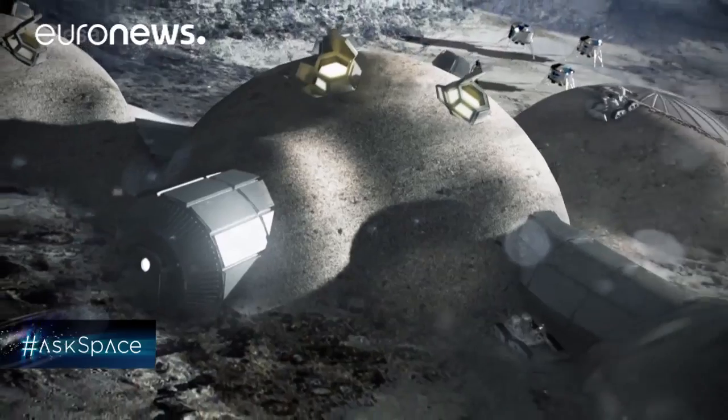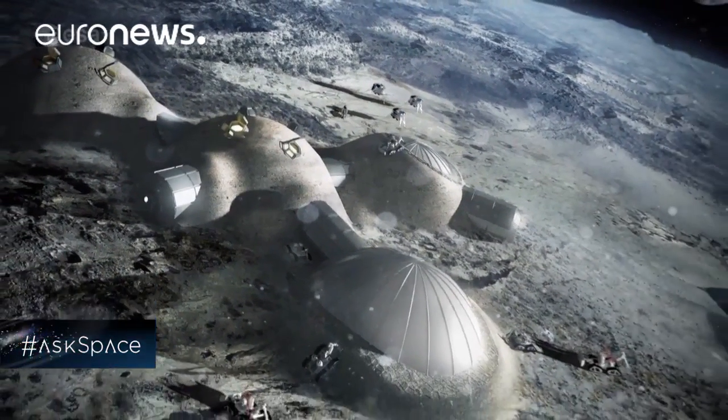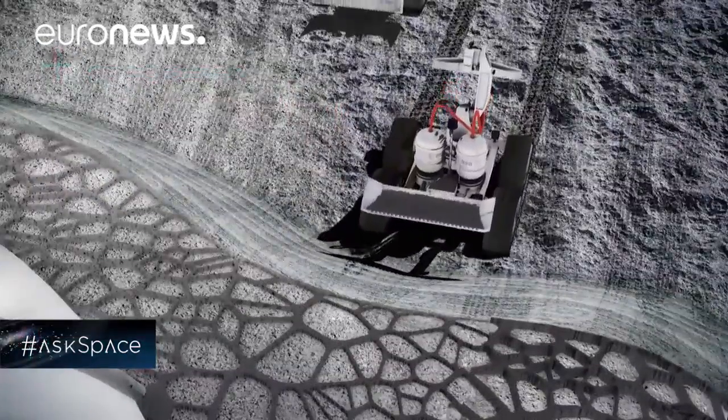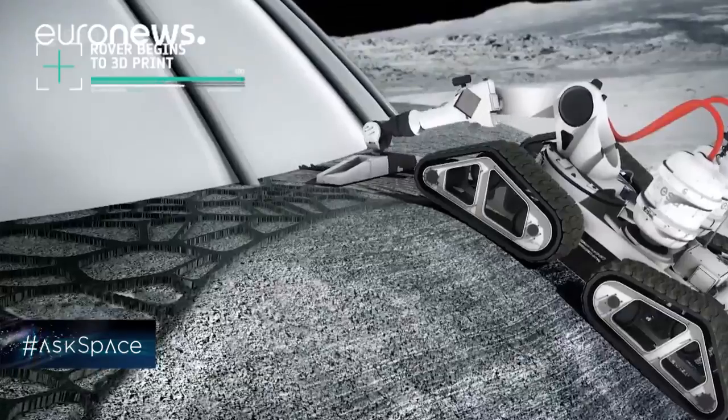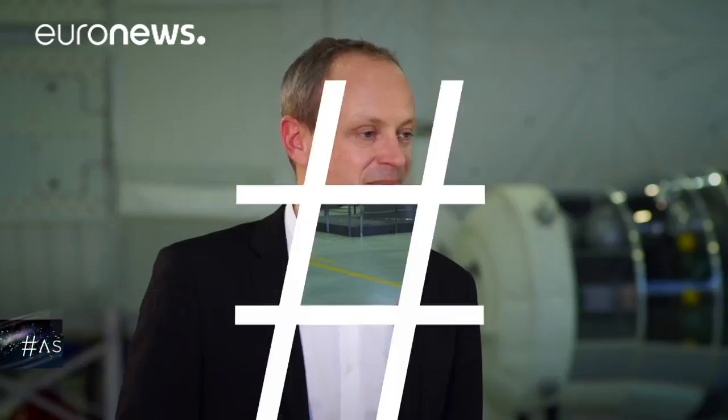Here at EAC we are looking at the operational concepts of such a Moon village, such a lunar base — how will we build the shelters there? We cannot bring them all from Earth. We will need new resources: can we use the regolith, the sand on the Moon, to build infrastructure? How will the interaction between humans and robots work? How will we build life support systems and produce food on the Moon? This is what we are exploring here at EAC with the Spaceship EAC concept.